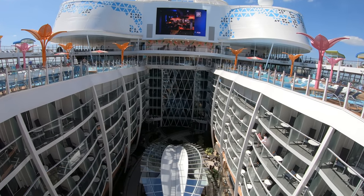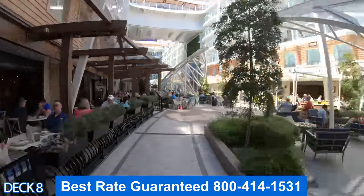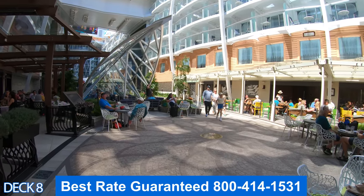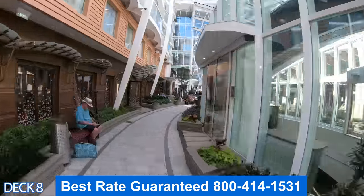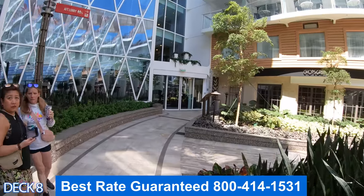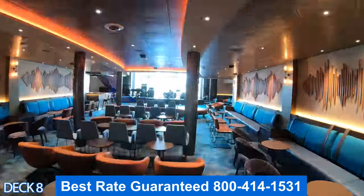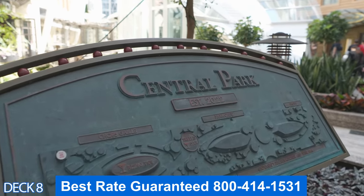Let's head on down to Deck 8 and tour Central Park. I'm going to give you a preview. This is the Wine Bar. After that is Giovanni's Italian Restaurant and Park Cafe, then the Trellis Bar. Over here is 150 Central Park and Rising Tide Bar. On the other side is Chop's Grill, and all the way through here is the Music Hall. Let's head on back into Central Park.